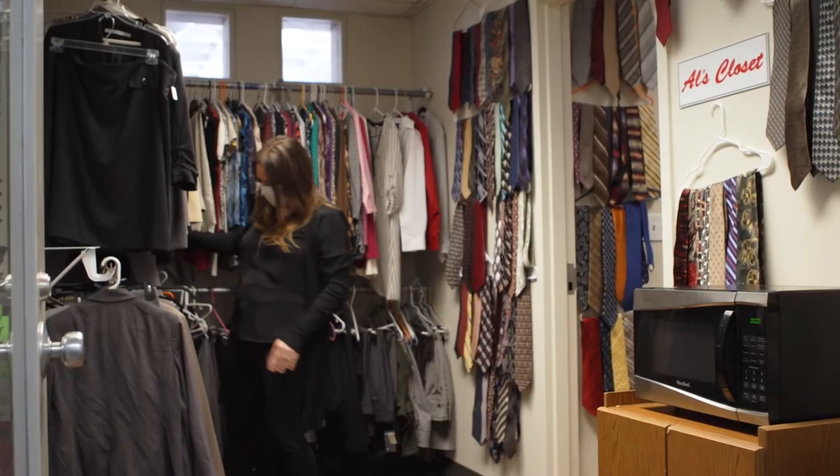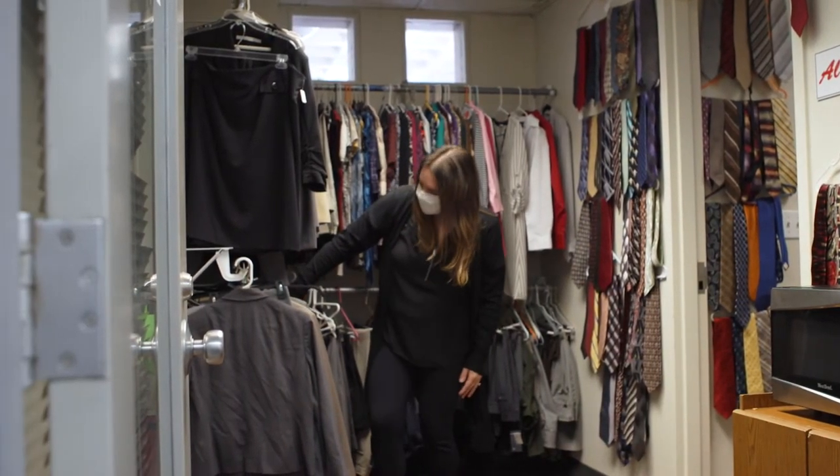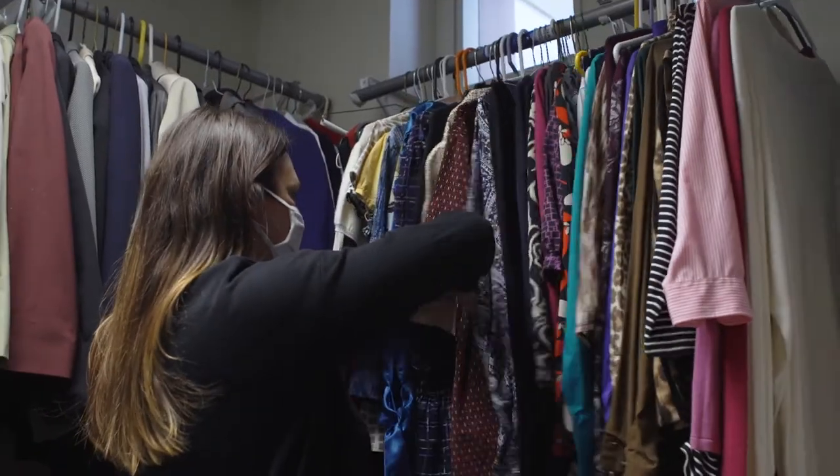They'll also help you with resume writing, interviewing skills, and job searching strategies. And get this — they have a community closet here where you can get outfitted from head to toe for your job interview, for free.